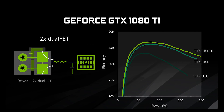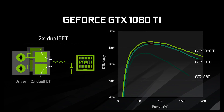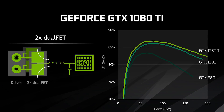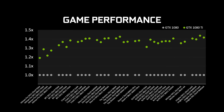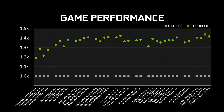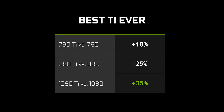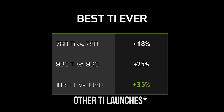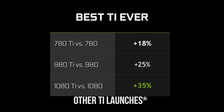They also have a new seven-phase power delivery setup, which is all dual FETs, and should help it be more power efficient than all other Pascal cards in their lineup. Then it got juicy — they showed us performance numbers, and they were pretty damn impressive compared to a 1080. They're claiming about 35% faster; for comparison, the 900 series and 700 series Ti launches were 25% and 18%, respectively.